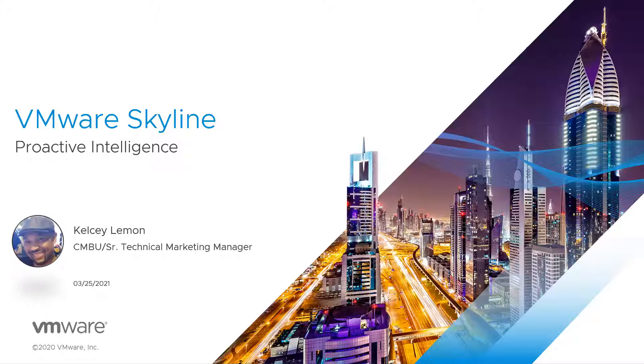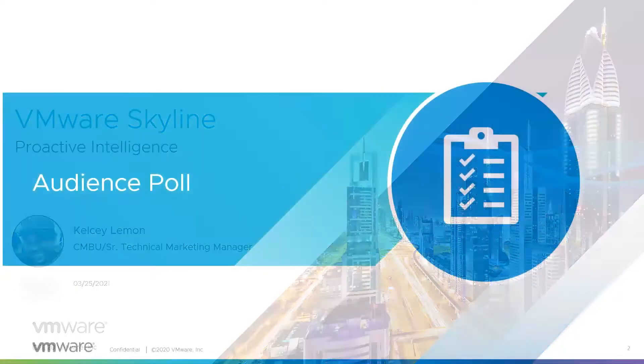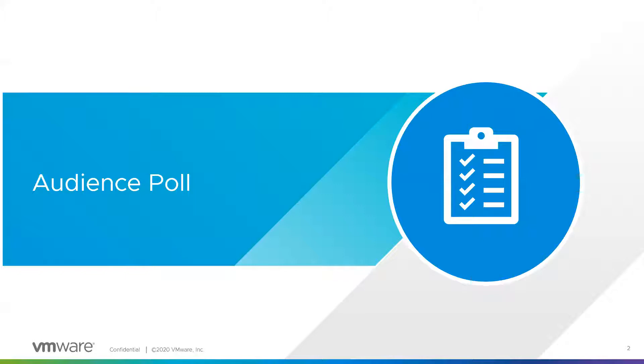Make sure that you use the Q&A option at the bottom of the screen. We have a couple of questions we'd like to ask you to facilitate today's discussion, so I'm going to go ahead and launch the polls. We'd like to know your current level of support, if you're currently using Skyline, how many people are on your team, what your favorite feature is, if you've acted on Skyline's proactive findings, and if you're currently using vRealize Operations. We'd also like to know what social media tools you use so we can best connect with you.